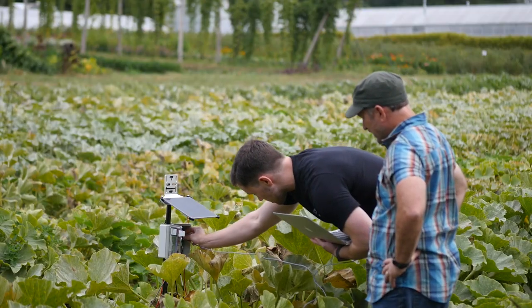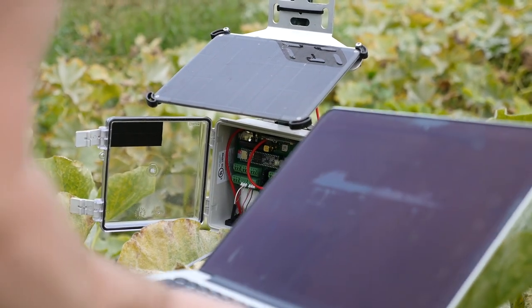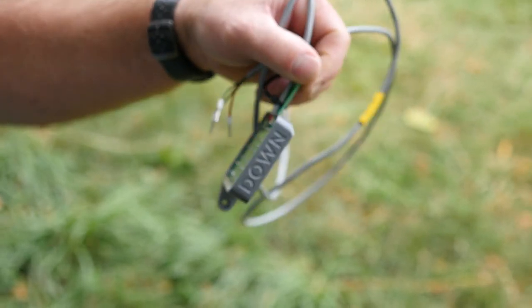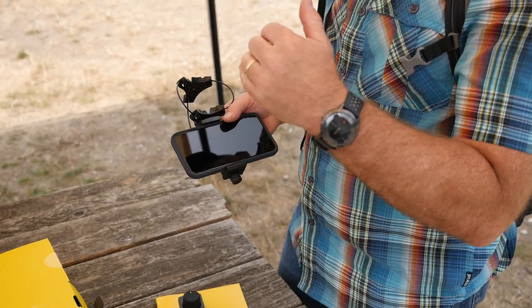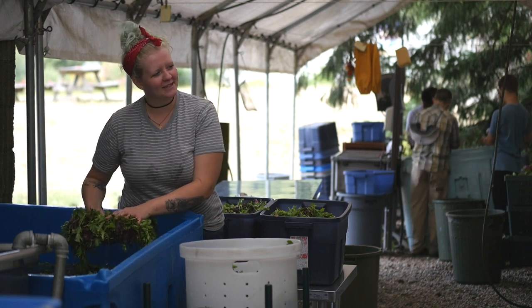The data is collected in these autonomous nodes that have a battery and a solar panel, so they can run 24 hours a day for an unlimited period of time, and they're pushing their data out. The number of devices in the Internet of Things is exploding.